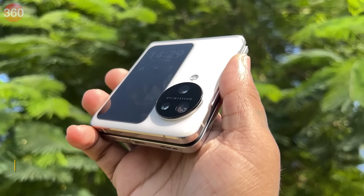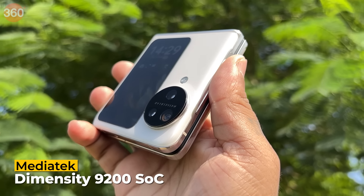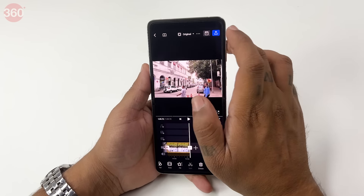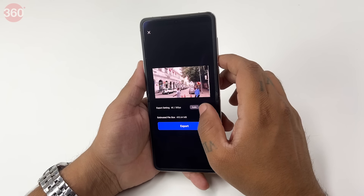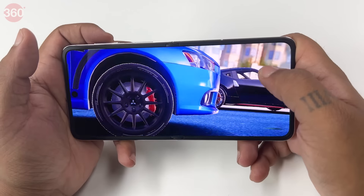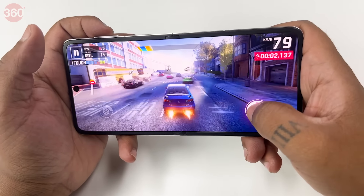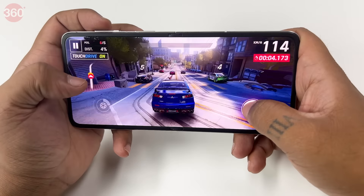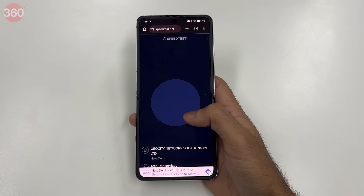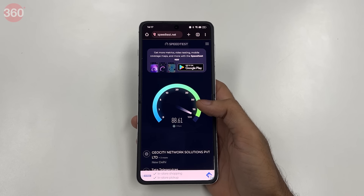The smartphone is powered by the 4nm flagship MediaTek Dimensity 9200 SoC and performs flawlessly. I edited a 4K video on the smartphone and saw no slowdowns during the edit or export. Even the most graphically intense games run flawlessly — whether it's an online multiplayer game or an auto racing game, the OPPO Find N3 Flip handles it all. The chipset also allows dual 5G SIM card use simultaneously with incredible speeds.